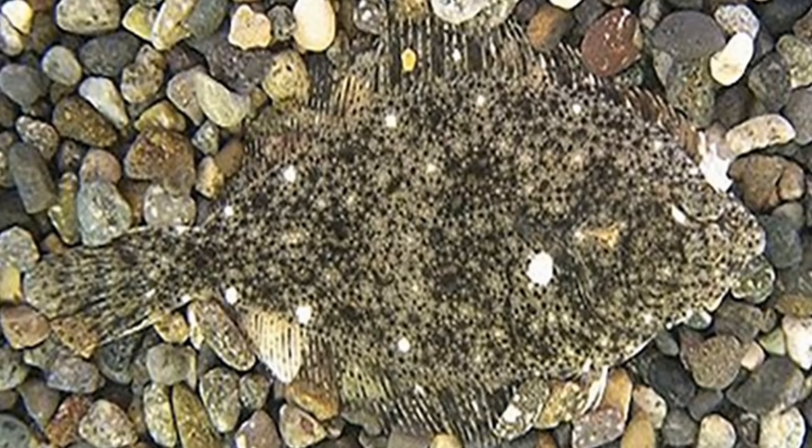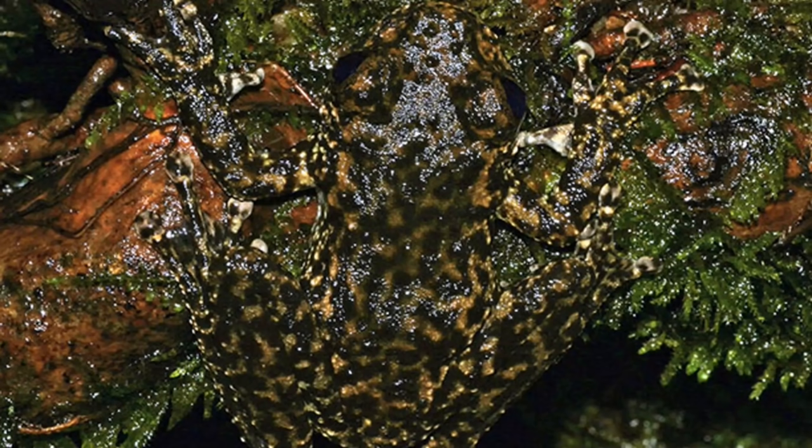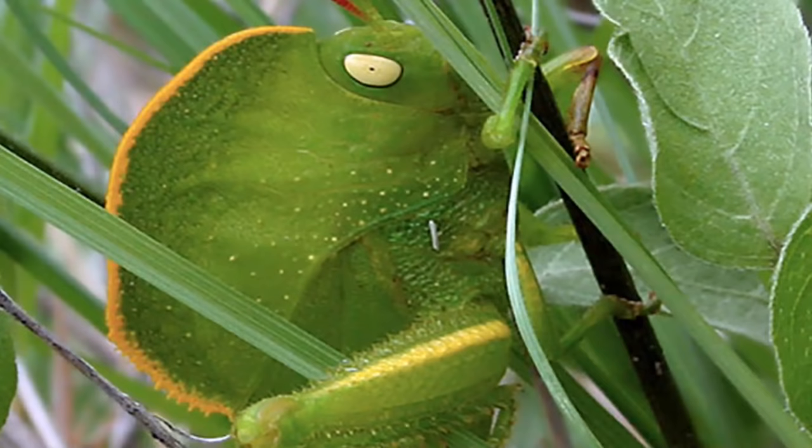25. Stone Flounder — These flat fish are really good at blending into the bottom of the ocean. 24. Waterfall Frog — Not surprisingly, this Australian tree frog is found around streams and, well, waterfalls.